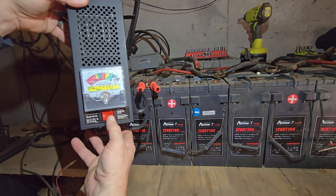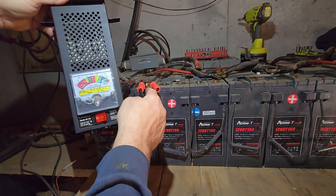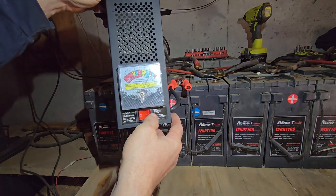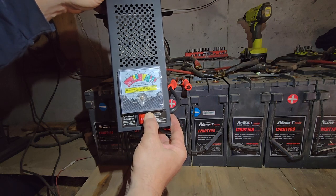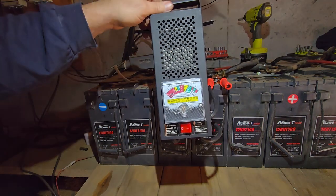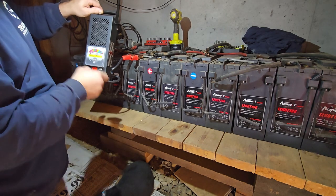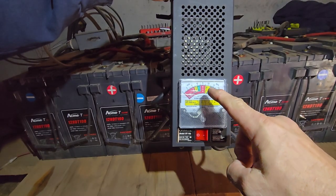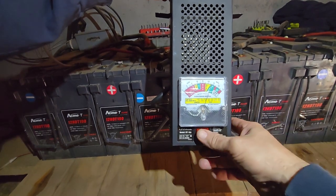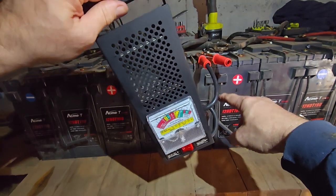This one is also showing clear up in the green. Almost 13 volts — load test stays in the green. Next one: 13 volts, load test stays in the green. So far, so good. But this one — not quite 13 volts. When I hit the load test, look what happens. Blammo — way down in the weak, almost bad. I'm going to have to probably change out number five.